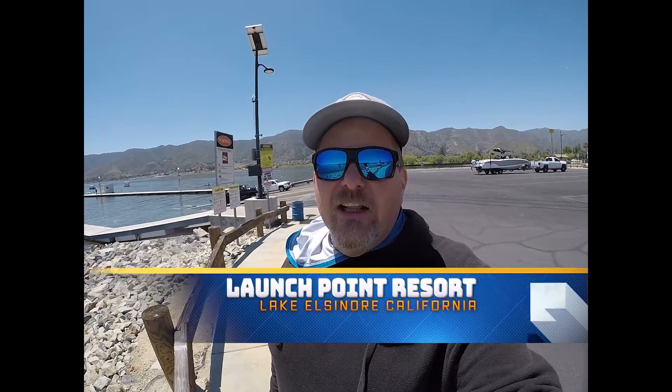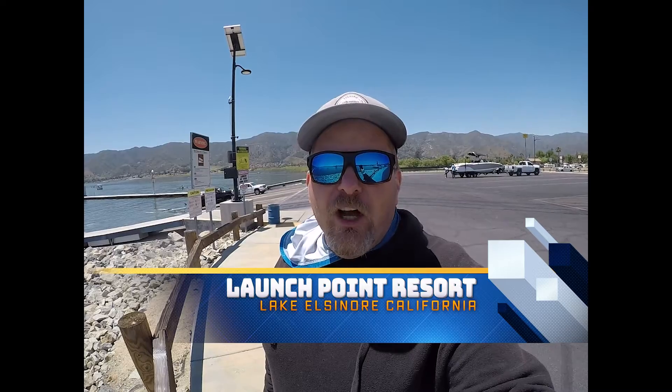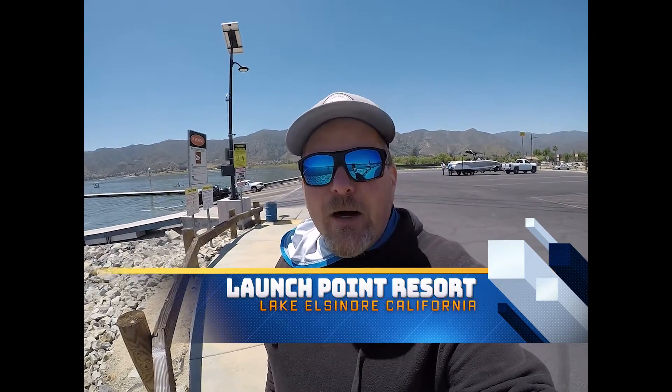Alright guys, we're out here at Lake Elsinore, California, at the Launch Point — the Launch Point Resort. It's a really cool spot if you want to launch your kayak. I think they charge about $10 to get in and park, but you've got a really nice facility. They've got a permanent bathroom, camping facilities, and there's a restaurant called The Bobber. But let's take a look at the launch ramp itself.